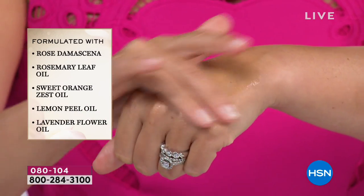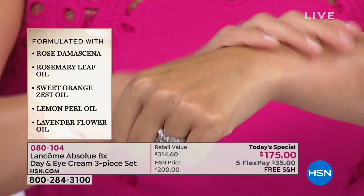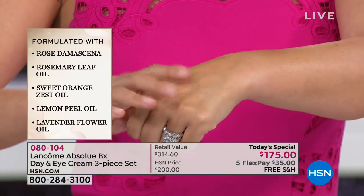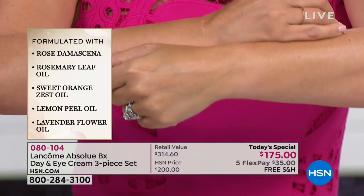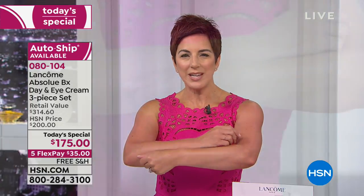What this does — just a tiny amount transforms the texture. This formulation contains beautiful rose essential oil, rosemary leaf oil, sweet orange zest oil, lemon peel oil, and lavender flower oil. Those are all nurturing, nourishing botanicals for your skin. It's 100% pure botanical oil — not a water-and-oil mix — that will really nourish and illuminate your skin.